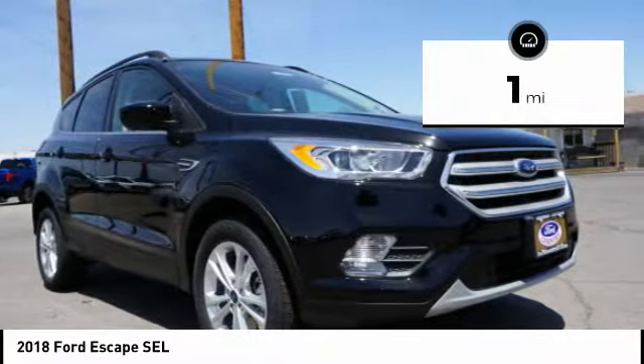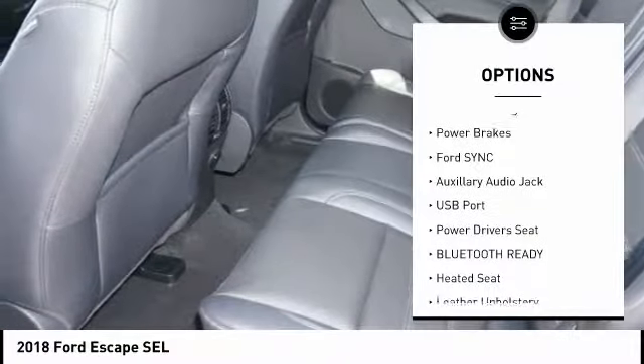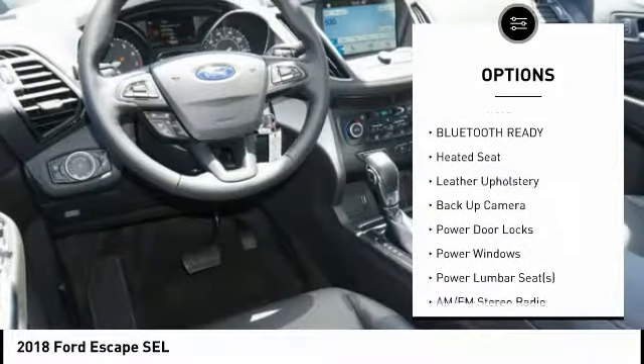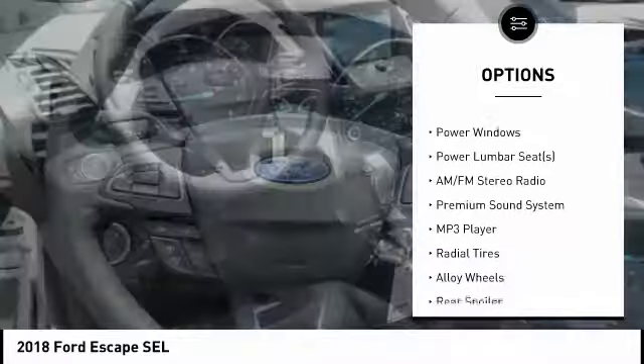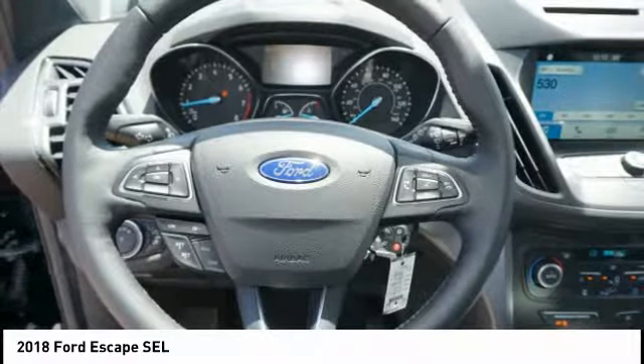This vehicle has less than 100 miles. Here are some of this vehicle's great options: power driver's seat, anti-lock braking system, steering wheel audio controls, backup camera, heated seats, power lift gate, traction control, keyless entry, air conditioning, dual airbags.